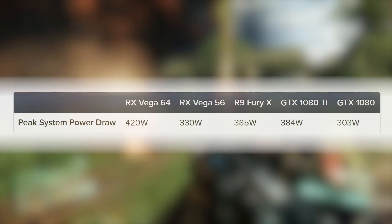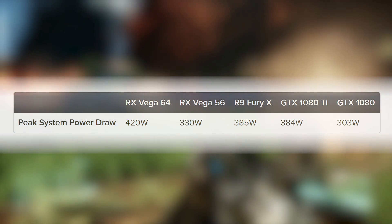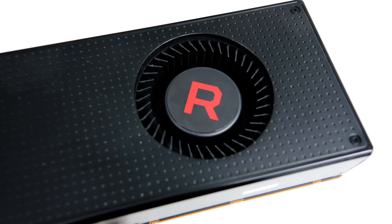Returning Vega 64 to full clocks, let's consider power consumption. Our Crysis 3 stress test saw system consumption rise to 420 watts — a huge increase over Vega 56's 330W, and the comparisons with GTX 1080 and Ti are even less flattering. The reference cooling solution could contain the heat of the Vega 56, but it's less optimal with the 64.